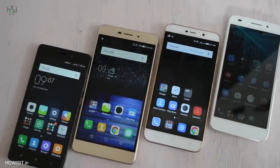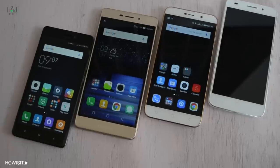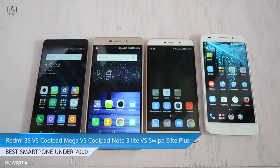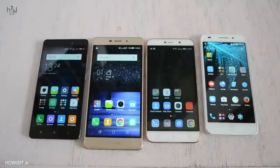Hello friends, welcome back to another comparison video. In this video, we are going to compare 4 of the best smartphones that you can buy under the price tag of 7000 Rs: Redmi 3S, Coolpad Mega, Coolpad Note 3 Lite, and Swipe Elite Plus. If you want to buy the best smartphone possible, do watch this video till the end. Without any further ado, let's get started.